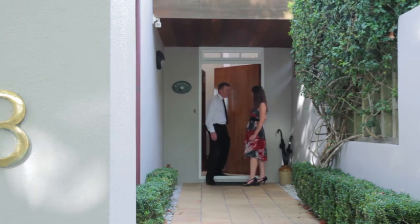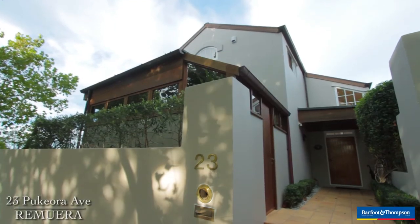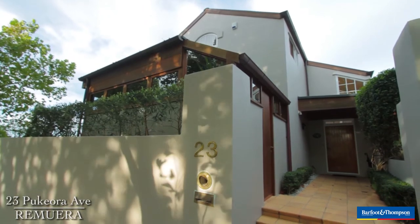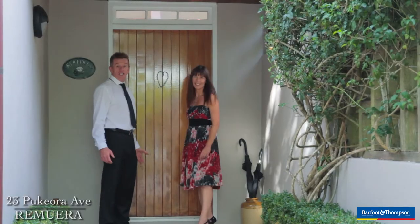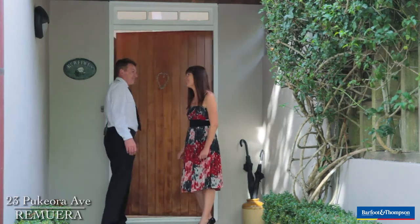Oh hello Jude, how are you? Hello Steve, I'm good thanks. So here we are, 23 Pukio Ave in Remueira. This house — you're gonna love it. It's got so much heart. It is cool. I can't wait to see inside. Come on, come on.